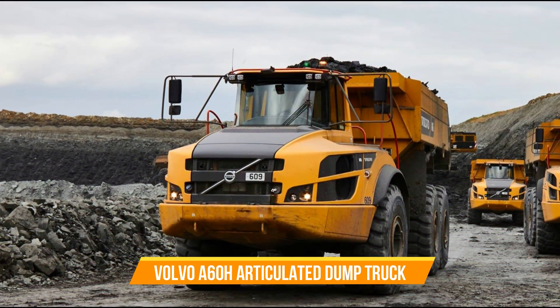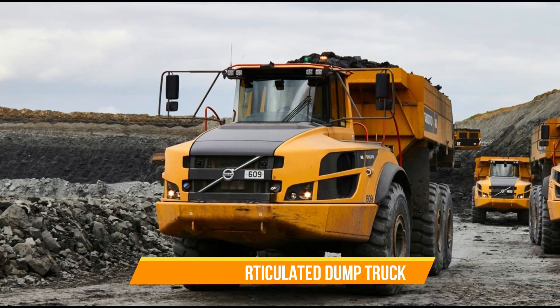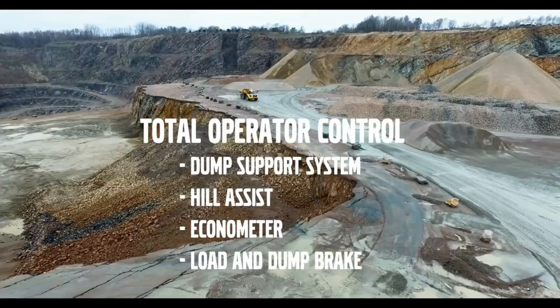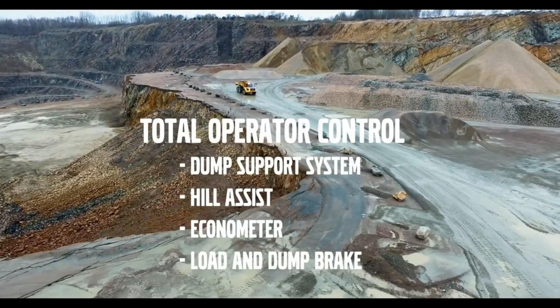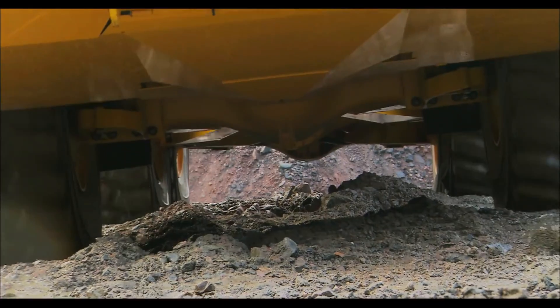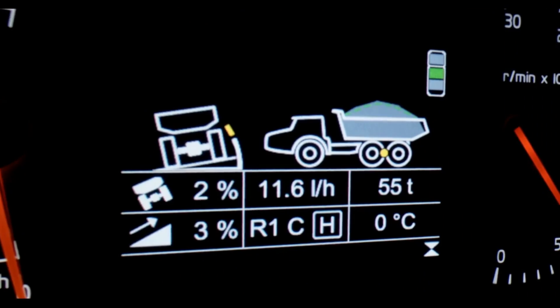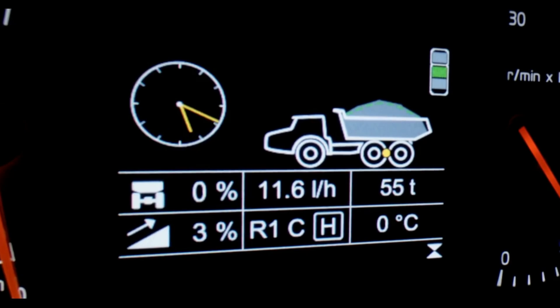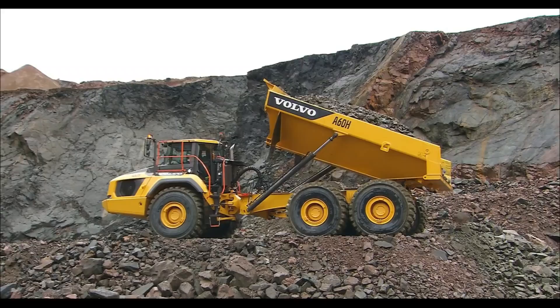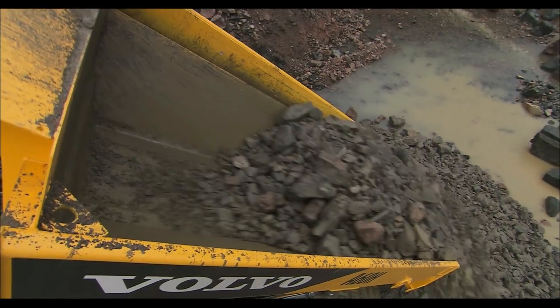Volvo A60H Articulated Dump Truck. Ever since Volvo introduced Gravel Charlie, the very first series-manufactured articulated hauler, they have been at the forefront of pioneering technology that offers top-notch sustainable performance. This machine is designed to provide the ultimate operator experience with long service intervals, quick cycle times, and unmatched efficiency, resulting in the lowest cost per ton.